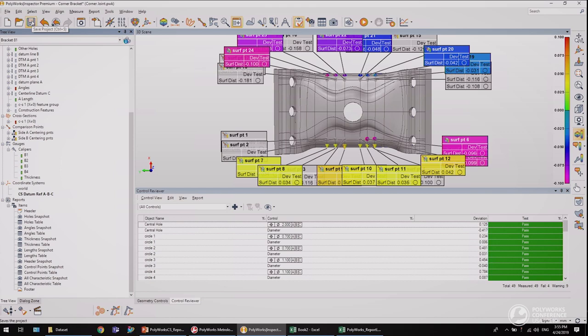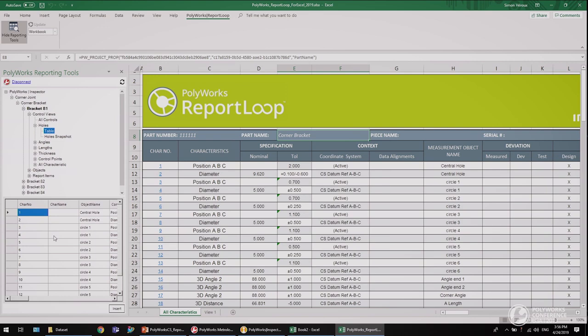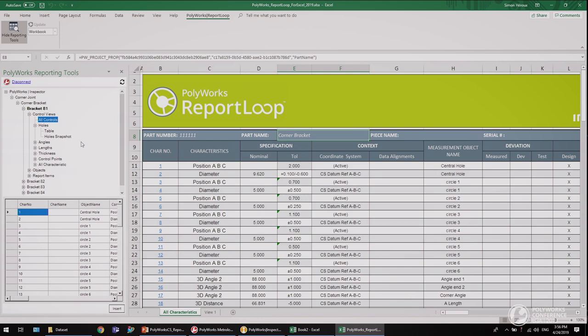If I now save my inspection project, PolyWorks will automatically trigger an update operation. Through the Control Views node, you have access to a control table and a snapshot for each control view. First, choose the desired control view, then you can add elements from a table or a snapshot. I will now select the All Controls node to inject measured information inside my report. Here are the four columns we need to fill in.